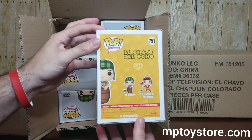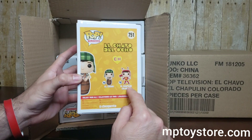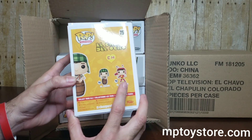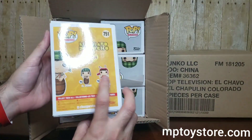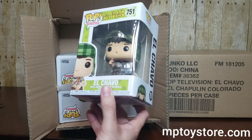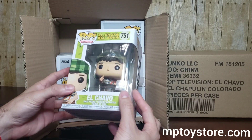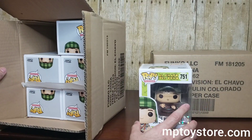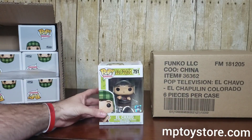Very cool. So they have two versions — Chapulín Colorado should be that one we're gonna open next. One is based on his outfit from El Chavo, and then El Chavo — they were two different shows, or maybe the same show but with a different version. I wasn't a big fan of it but the Funko pop looks very good. We got six of them — El Chavo — and now let's open Chapulín Colorado.